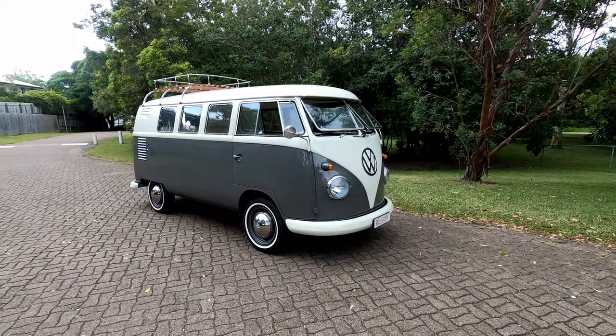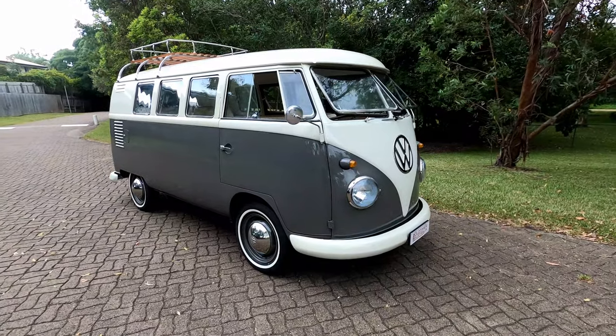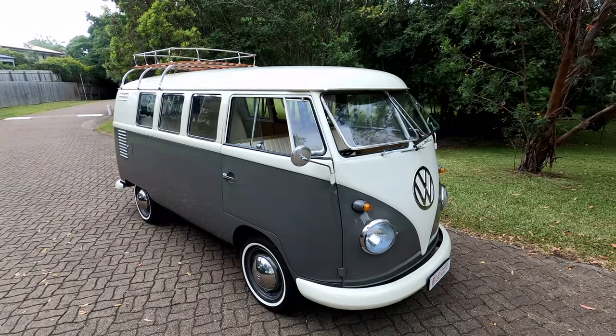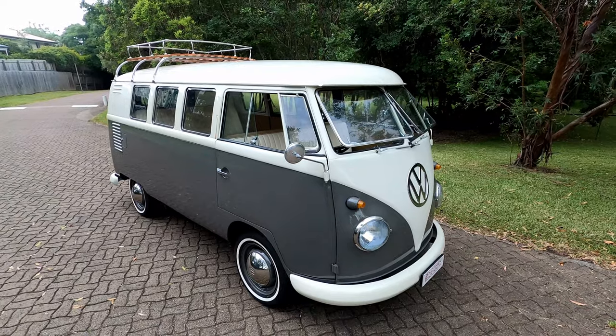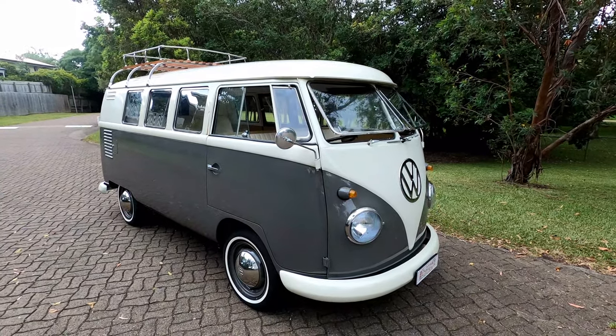This is no ordinary combi. It's gone through a no expense spared nut and bolt rotisserie restoration that was completed by the highly regarded combi shop up in Noosa. They do absolutely fabulous work and the quality of this restoration is simply stunning. The car has probably done 100 miles since it was restored and presents like absolutely brand new.